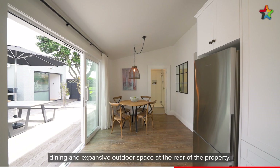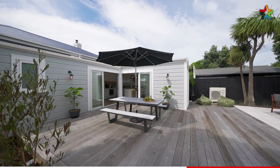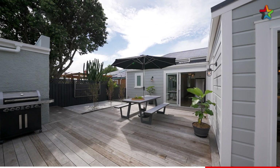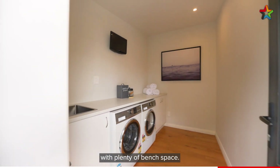A beautiful kitchen, dining, and expansive outdoor space at the rear of the property. A fully insulated and double glazed sleepout which is currently being used as a home office. The rear of the dwelling has also been converted into a separate laundry with plenty of bench space.